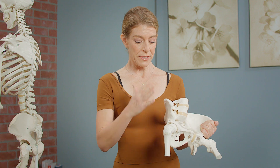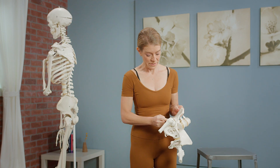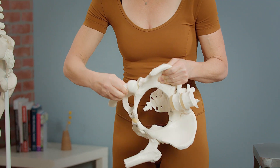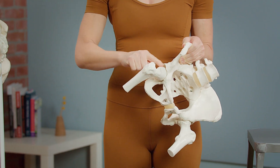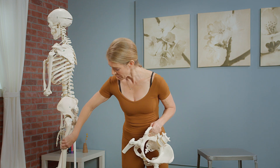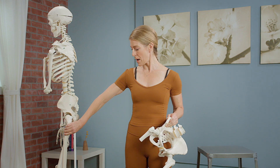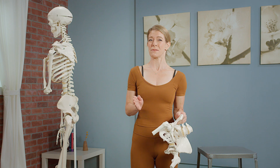The innominate bone has a cup here known as the acetabulum, which in Latin means a little cup of acid — a little cup of vinegar — and stuck into it is your femur. He only has part of a femur, but this fellow represents the longest bone of the body. Your femur makes up approximately 26.74% of your height.